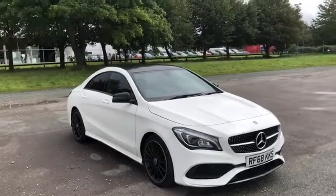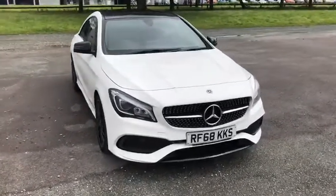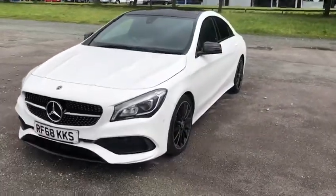Hi, this is Fraser from Motor Mods Chester here with another quick video talk. Today I'll be taking you around this Mercedes-Benz CLA. This car is in absolutely gorgeous condition, only 13,000 miles on the clock. I can't wait to show you around.